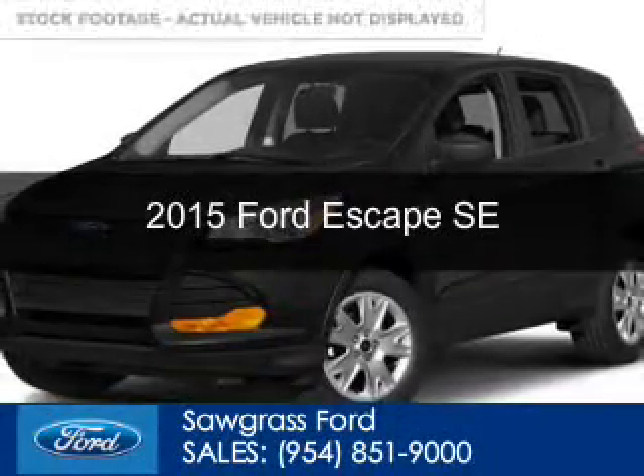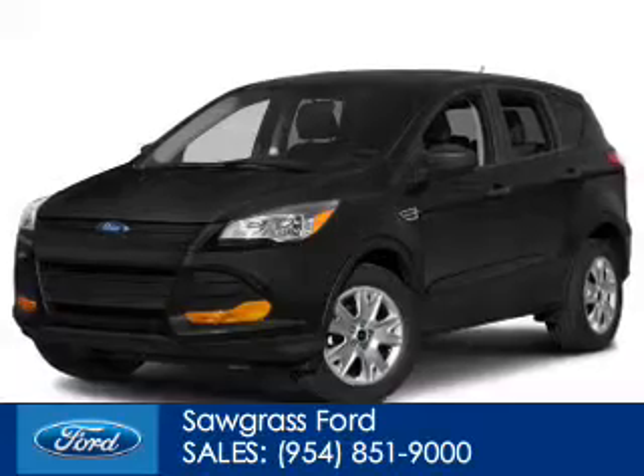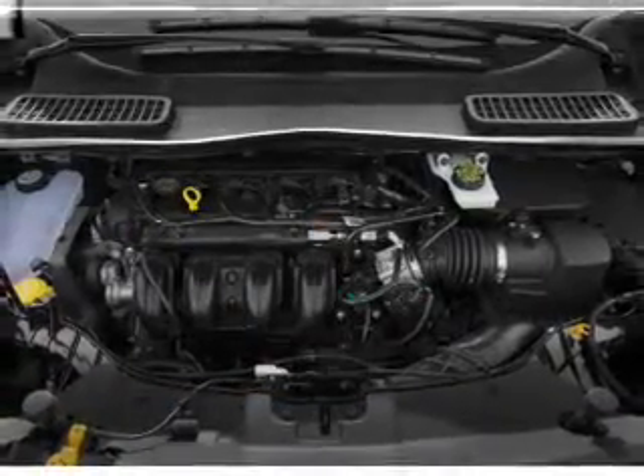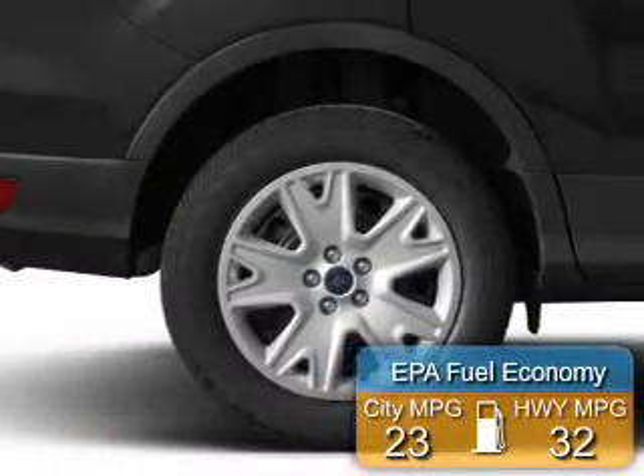This could be the vehicle you're looking for. Powered by front wheel drive, a 1.6 liter four-cylinder engine, and a six-speed automatic transmission. Great fuel efficiency saves you money by requiring fewer trips to the gas station.